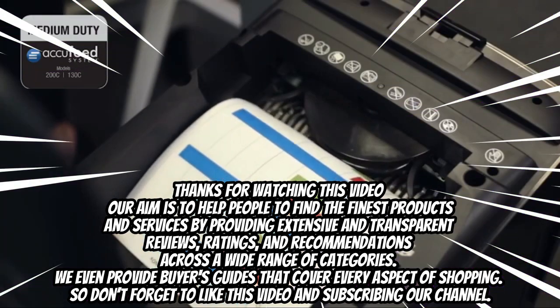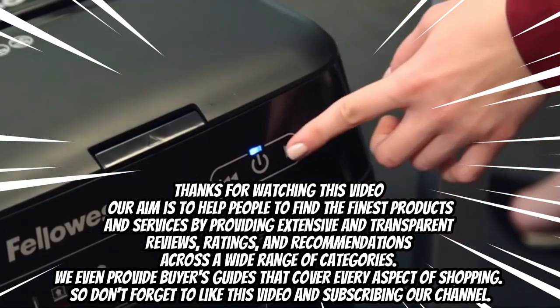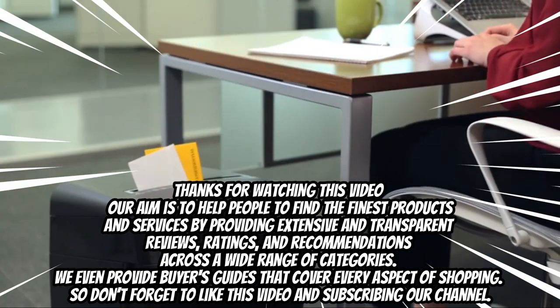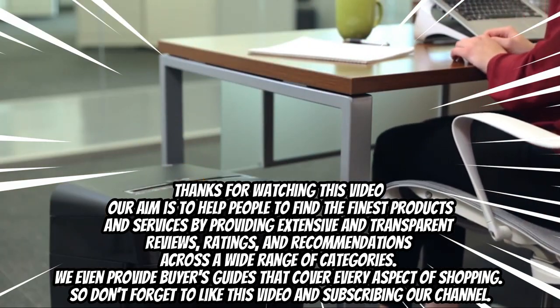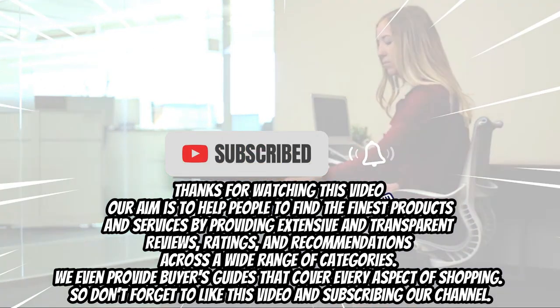Thank you for watching this video. Our aim is to help people find the finest products and services by providing extensive and transparent reviews, ratings, and recommendations across a wide range of categories. We also provide buyer's guides that cover every aspect of shopping, so don't forget to like this video and subscribe to our channel.